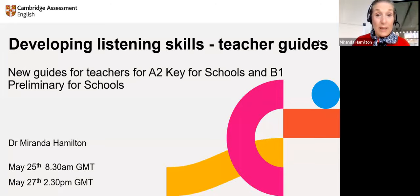Today's webinar topic is developing listening skills and our teacher guides. We have a series of new teacher guides. The ones I'm going to talk to you about today are the ones for A2 Key for Schools and B1 Preliminary for Schools. We've got a webinar on the higher levels, but that's not coming up just yet — it will be coming sometime in the future.